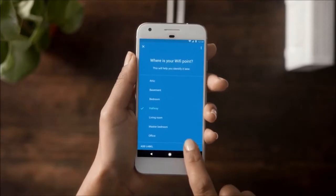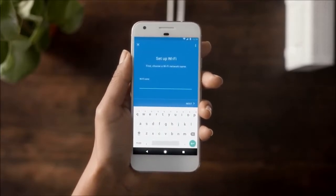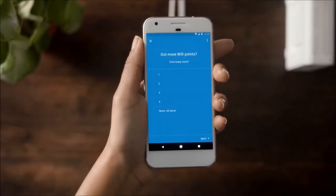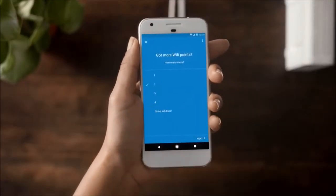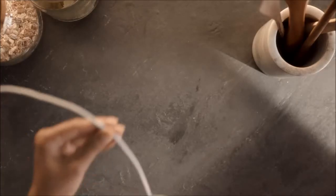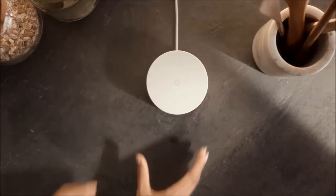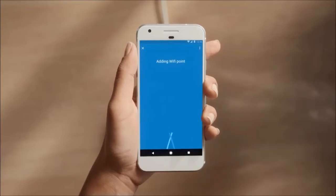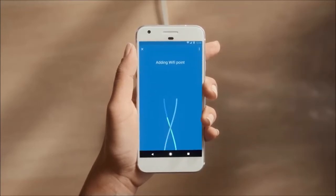Finally, you'll choose a network name and password. If you have any additional Wi-Fi points, you'll set those up next. Placing Wi-Fi points about two rooms away from each other is a good rule of thumb, and keeping them out in the open helps you get the best signal. Plug in your next Wi-Fi point and tell the app where it's located — the app will connect to the point, expanding your Wi-Fi network.